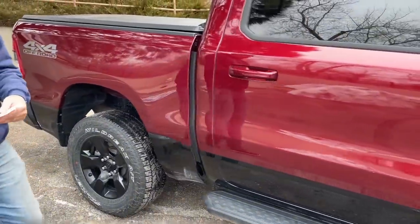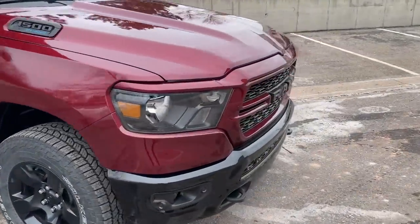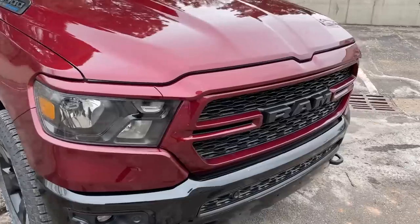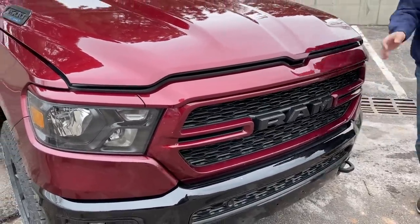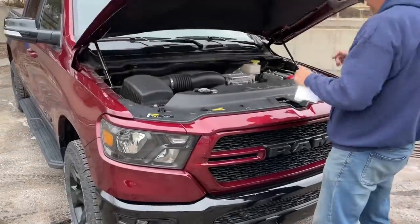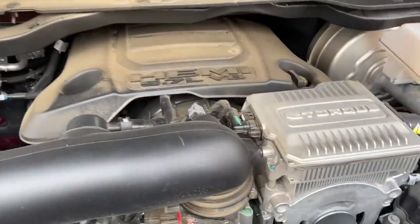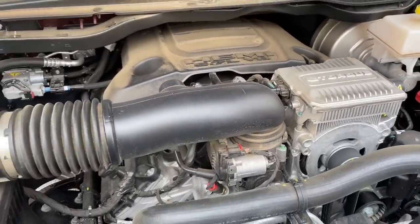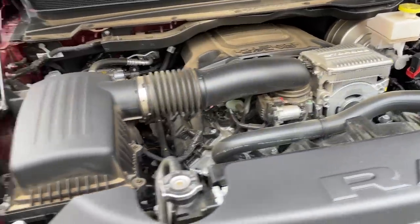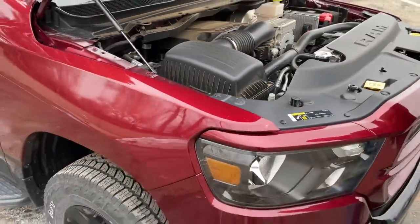Starting with the good, let's look at the powertrain. As you may have guessed, this is a Hemi — not just a Hemi, but a Hemi with an e-torque system. This powertrain has been around for several years. It makes 395 horsepower and 410 pound-feet of torque, mated to an 8-speed automatic.